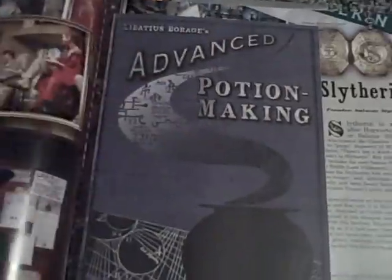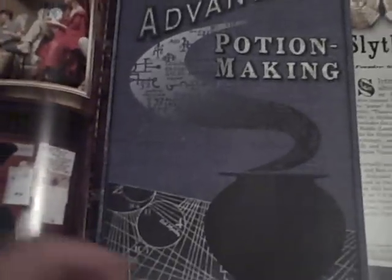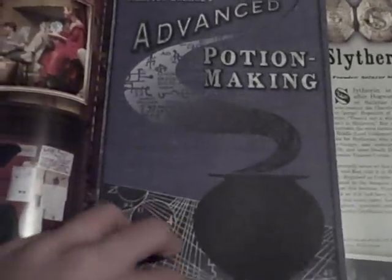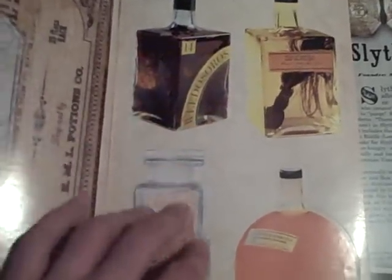I'm going to turn a few pages. Here we have what appears on the front to be Advanced Potion Making — the book that Snape graffitied in Half-Blood Prince. And you open it up and it's stickers. Honestly, who uses stickers anymore? There are stickers of potion bottles and potion labels, which you can use.